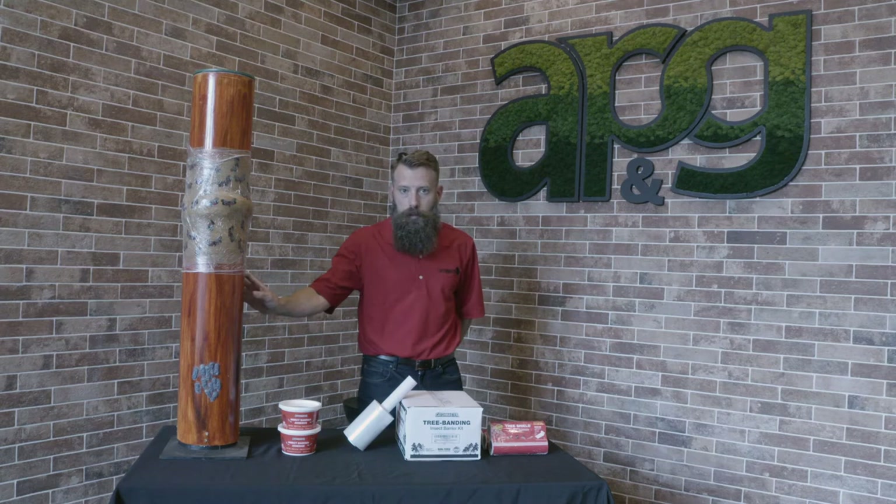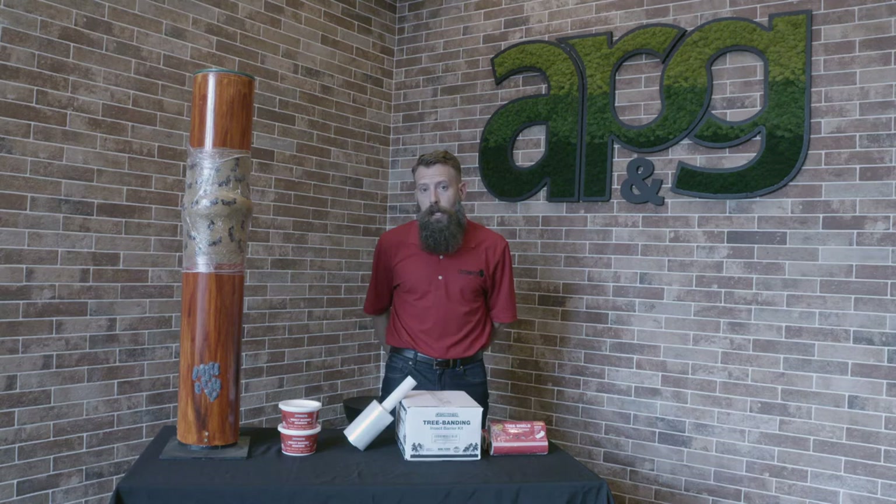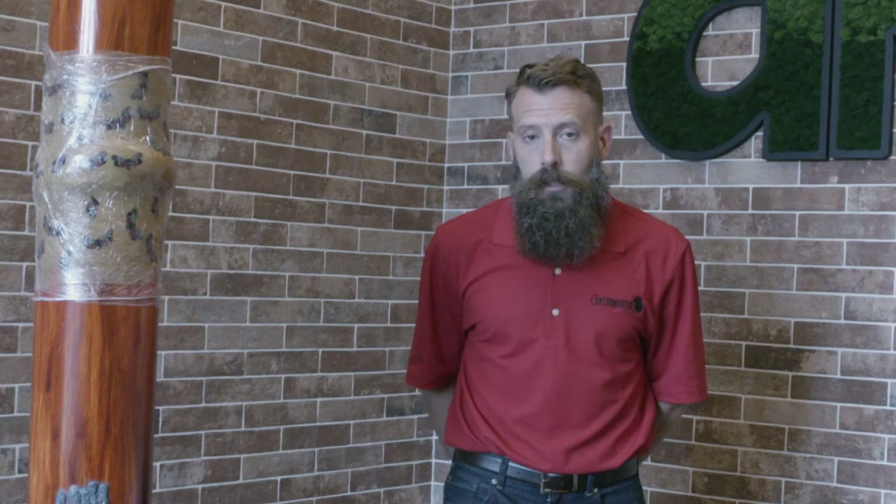All of these pests that we've mentioned will feed upon your trees. They use their mouth parts to pierce the bark of your tree to access the sap. The sap is the lifeblood of your tree, and over time, taking the sap out will weaken and potentially even kill them.